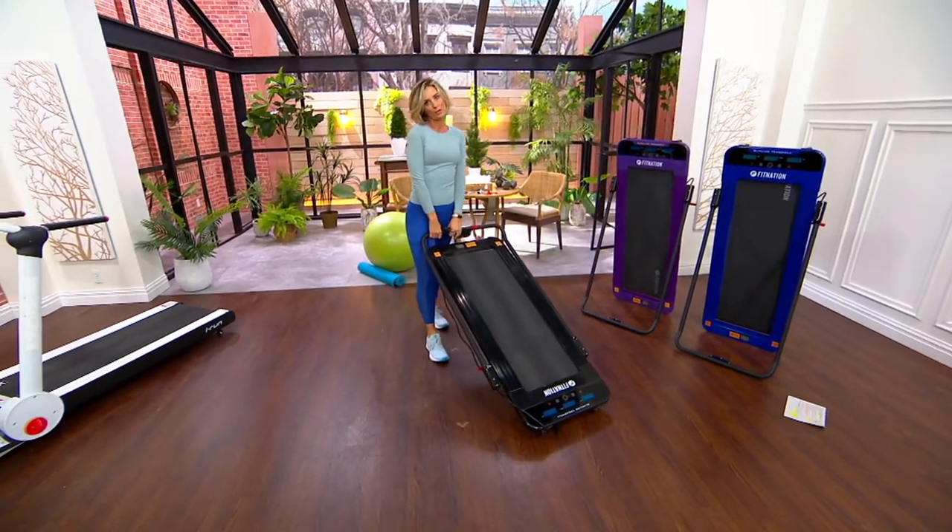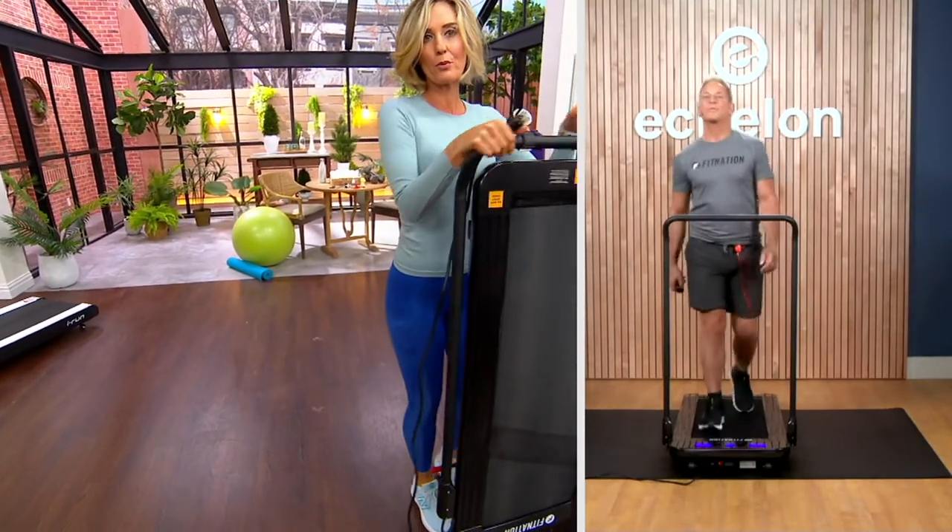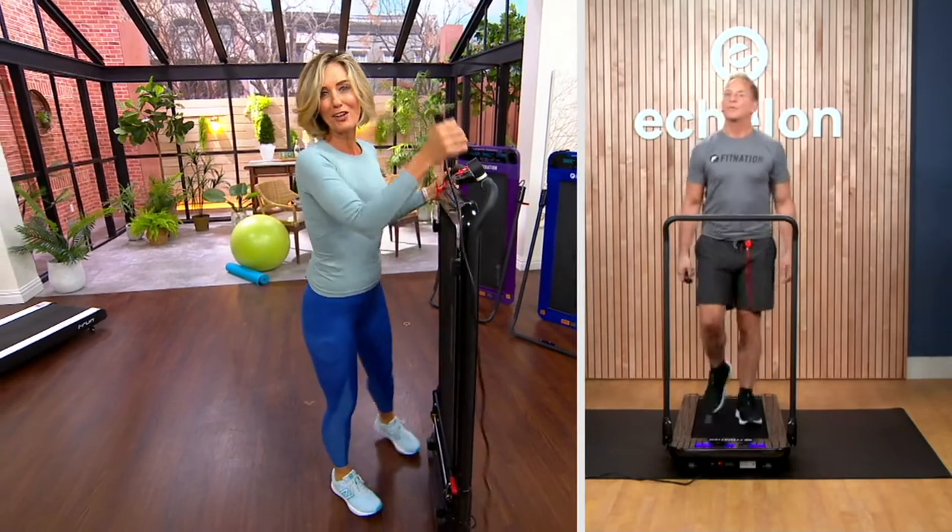Oh, I live in a studio apartment — I can't get a piece of fitness equipment. Yes, you can. This is about the size of an ironing board, so you can put it just about anywhere.